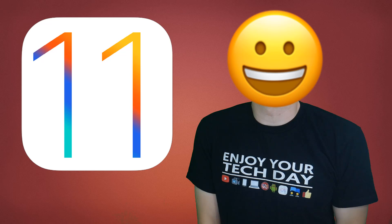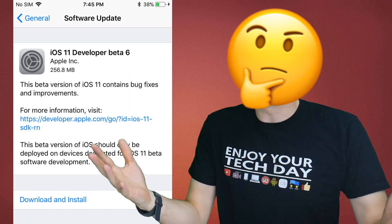To date, Apple have released their beta 11 updates every two weeks, but they surprised everyone this week with beta 6 just a week after beta 5. Any significant changes to the new iOS screen recorder? Let's find out.